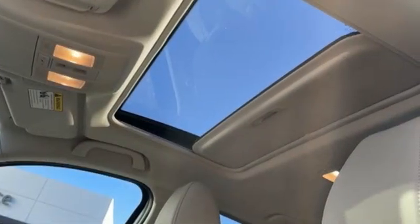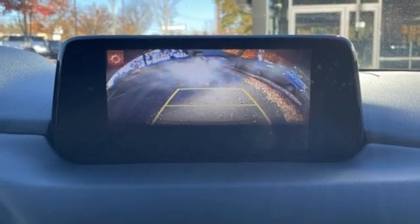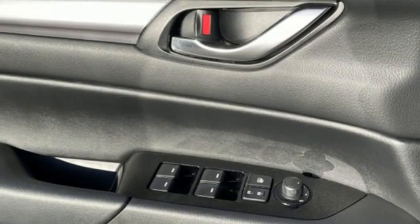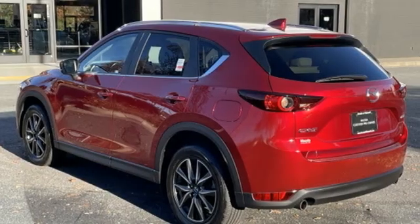Automatic transmission, dual zone climate control, Bluetooth wireless audio streaming, Mazda Connect, front heated bucket seats, Mazda radar cruise control, external memory control, aluminum wheels, wireless phone connectivity, and Skyactiv G engine.